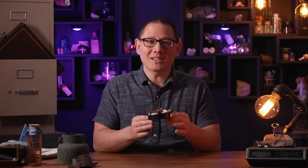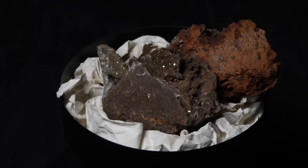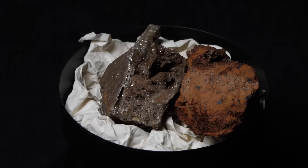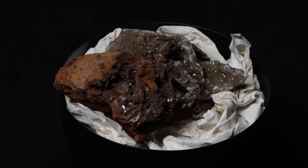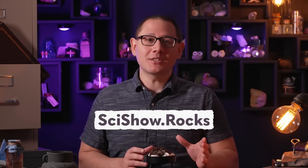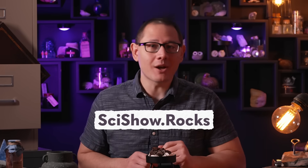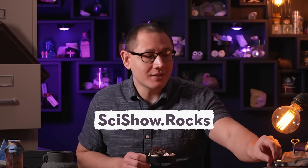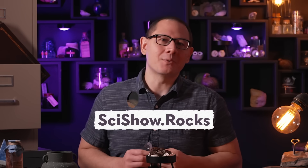And this month, SciShow Rocksbox subscribers can get a piece of Ojuela in their mailbox. This month's specimens are adamite crystals on limonite, plucked out of the mines just for you. Our Rocksbox minerals are always ethically sourced and carefully chosen to bring you a high-quality geological specimen. If you aren't a subscriber, head over to SciShow.rocks to sign up for our waitlist and check out some of our other rockhound gear for sale, like this geologist loupe, which even has our SciShow logo on it! Thanks for watching!